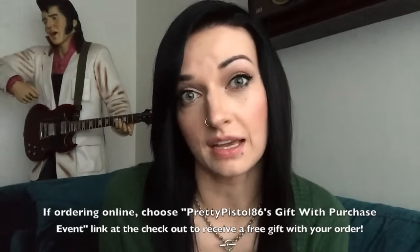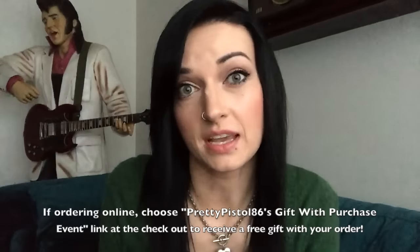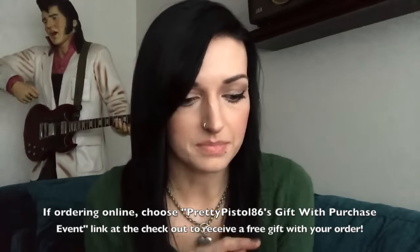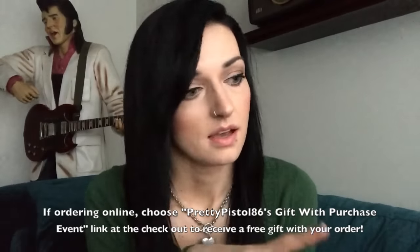Jessica also said she would create an exclusive online shopping event for anyone purchasing items from watching this video. If you order from her website — which I'll link in the description box — any purchase made during that event will score a free gift with purchase from her. It was very sweet of her to offer that. I highly recommend Perfectly Posh; I wasn't disappointed with any of the products she offered to send out. Thank you guys so much for watching and I'll see you in the next one!